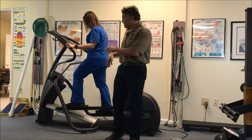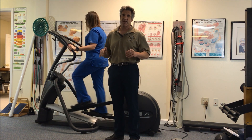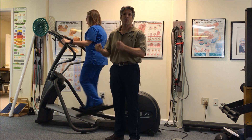So what is it? It's actually simulating stepping, but it does so in a gliding manner, so the impact doesn't exist. It's fantastic. And you could also hold on to the front piece, the front platform, so you have stability.